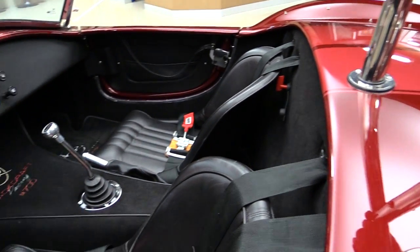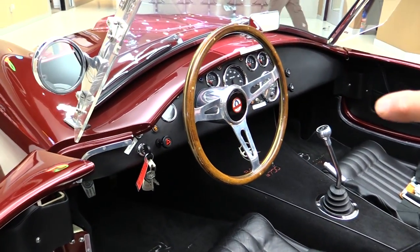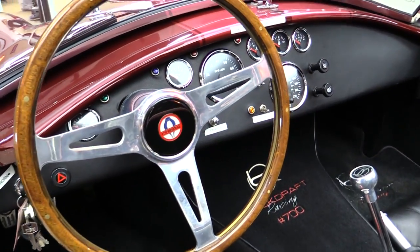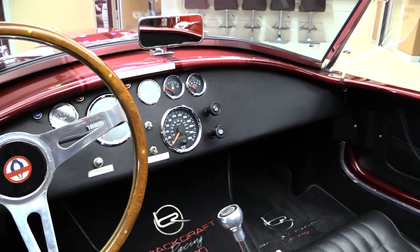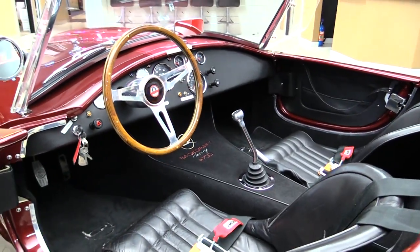Look at that dash — she is beautiful. The dash is upholstered. Now all the little labels you see on the dash, those all come off — that's just so you know what your car does. All the gauges look great, the paintwork looks great. Wood steering wheel — she's sweet.